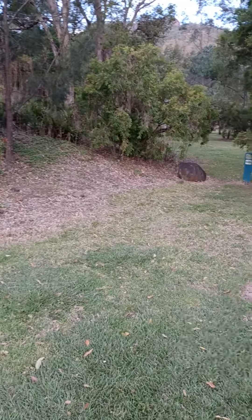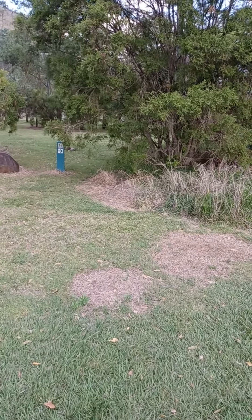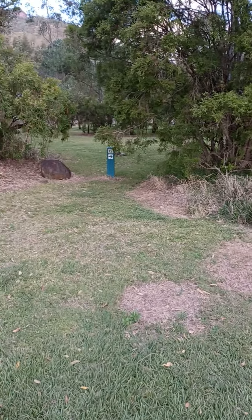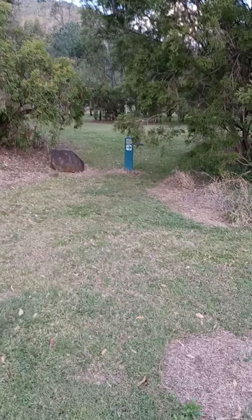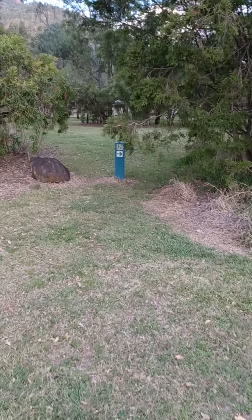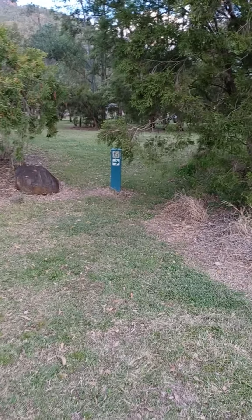Such a beautiful place — so glad we came here, and I'm sure if you came here you'd enjoy it too. So that's Glenrock Campground in the Main Range Conservation Park. Access is basically from Gatton, 40 kilometers down the road.